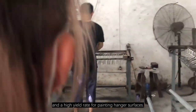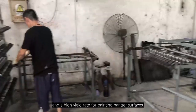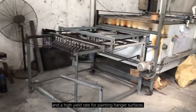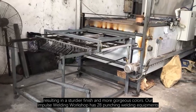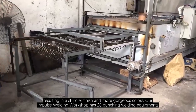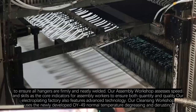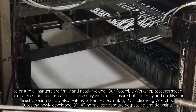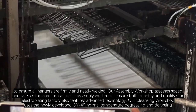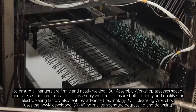Our metal hangers factory also features advanced technology. Our dip coating workshop has 4 upgraded electrostatic plastic spray lines and a short curing time of coating, resulting in a sturdier finish and more gorgeous colors. Our impulse welding workshop has 28 punching welding equipment operated by qualified technical personnel to ensure all hangers are firmly and neatly welded. Our assembly workshop uses speed and skills as the core indicators for assembly workers to ensure both quantity and quality.